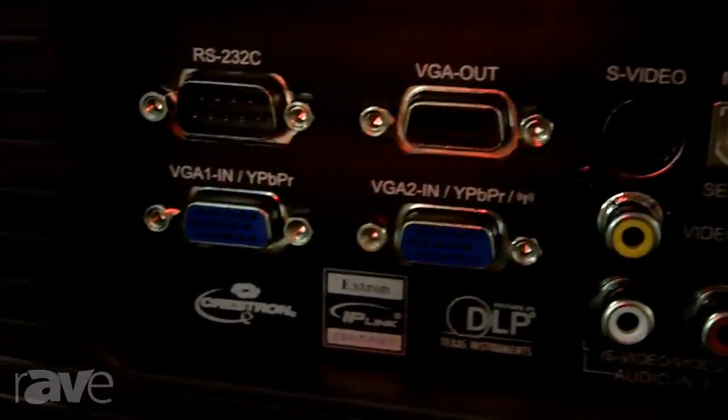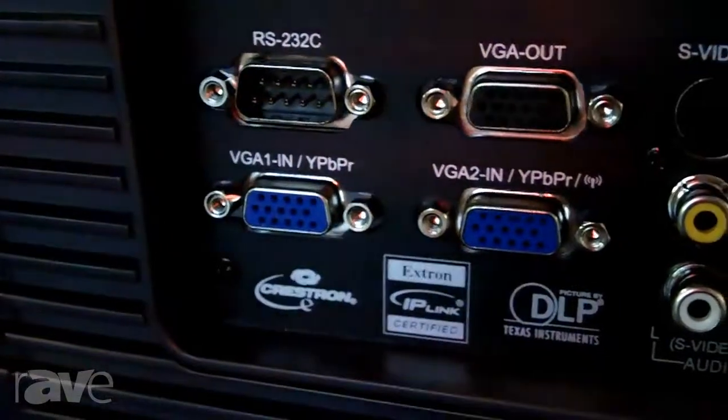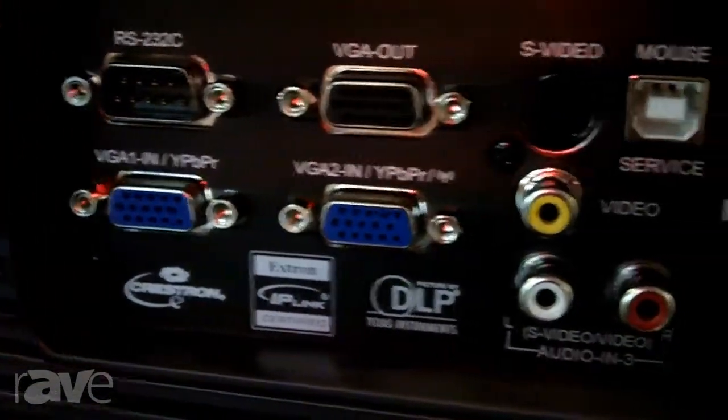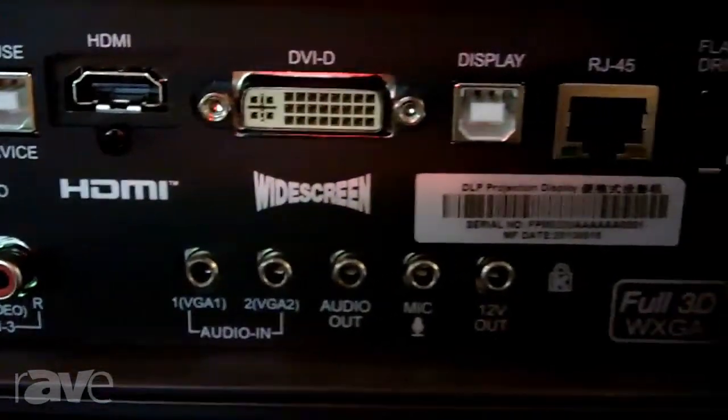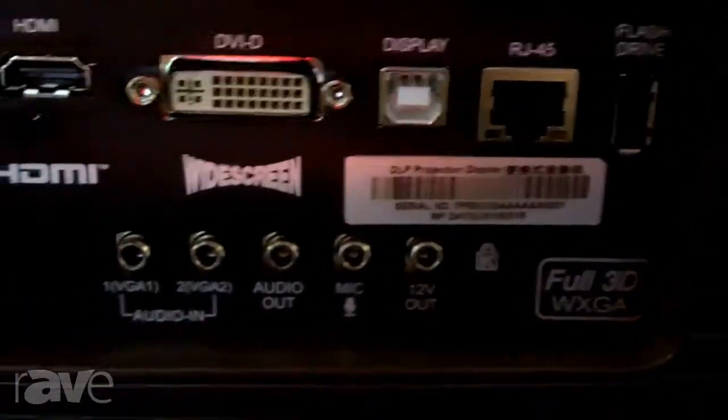They have a full comprehensive in-out panel. We have HDMI, DVI-I, analog interfaces, two VGAs, and a number of audio inputs and outputs.